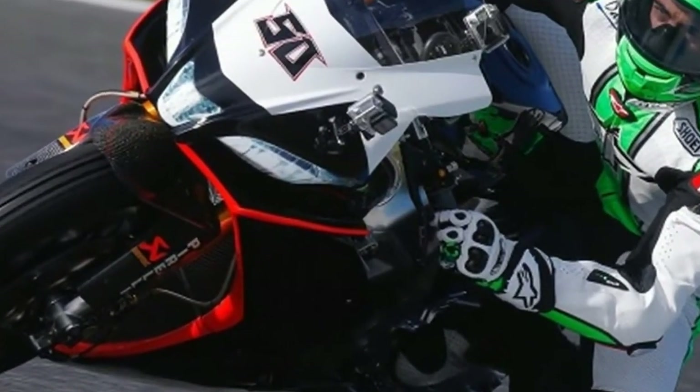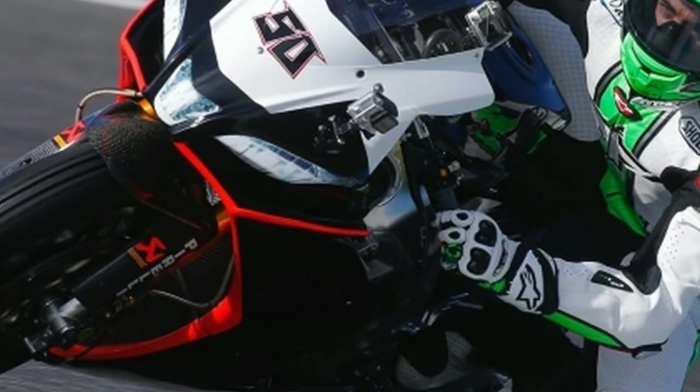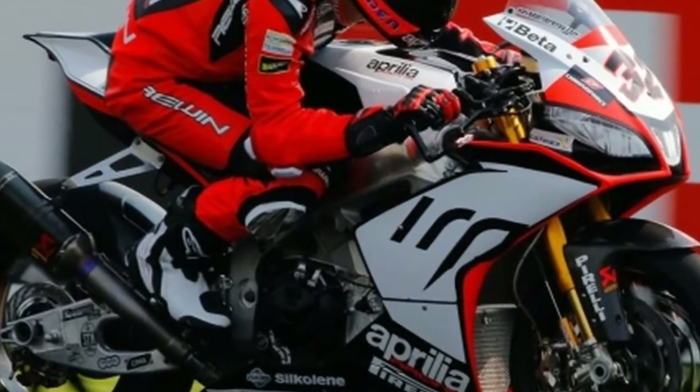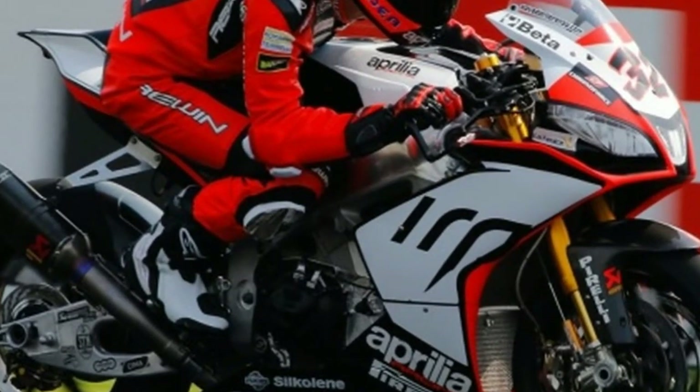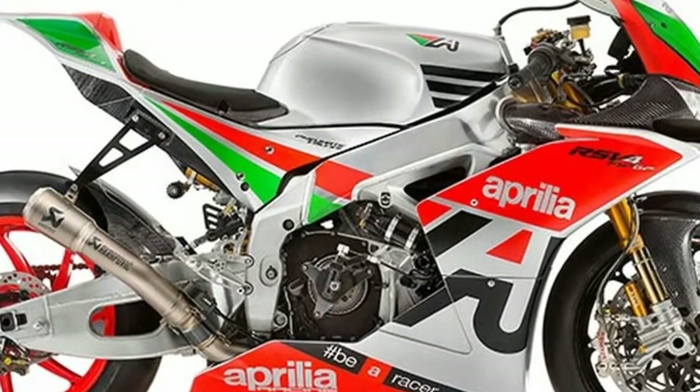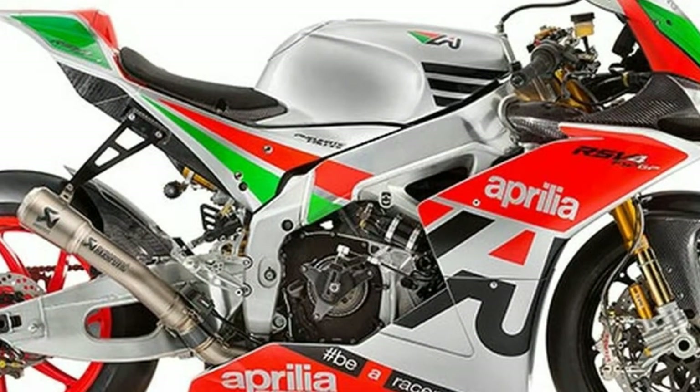Reprogrammed instrumentation, predisposed for lap times if combined with the V4MP system. This is the multimedia platform with which Aprilia introduces a telemetry system that provides, among other things, corner-by-corner adjustment of the RSV4's electronic settings.